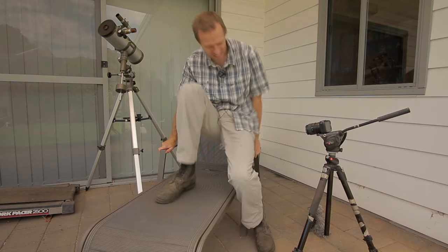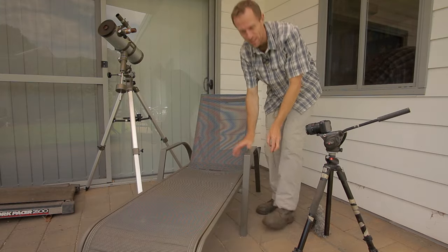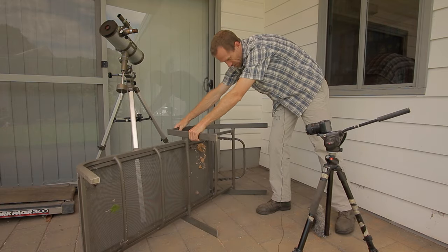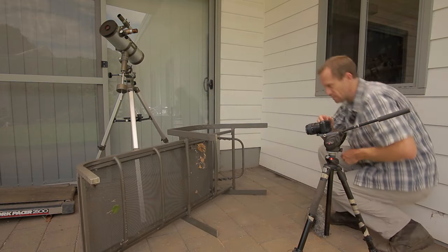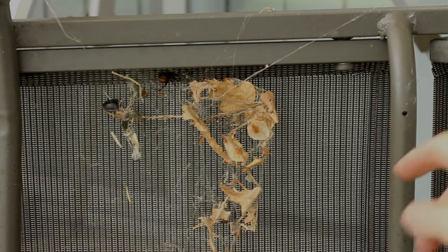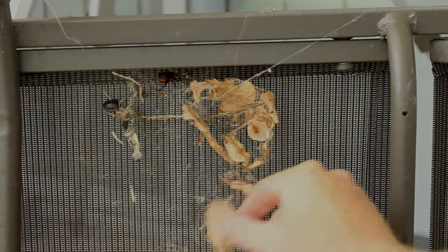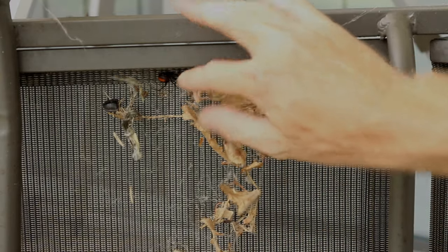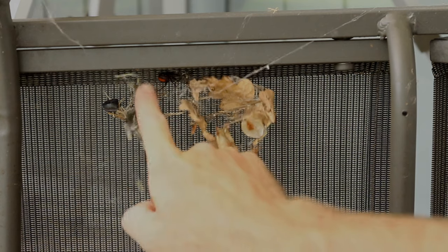And there is one, and she is living directly beneath me here under this chair. This area — this is her web, and it's picked up a whole lot of leaves and things like that. There are a few bugs in there, and she is sitting, hiding just up in the top there.